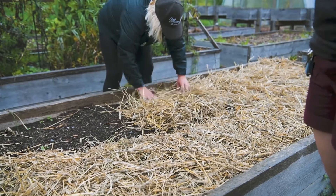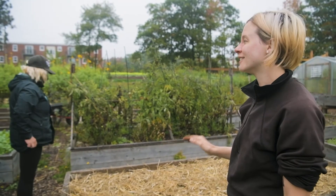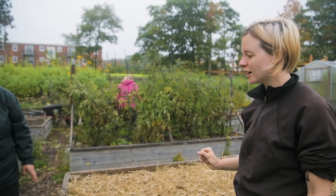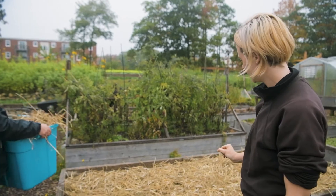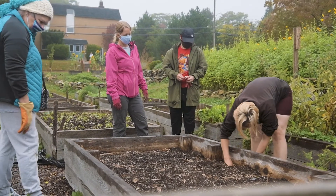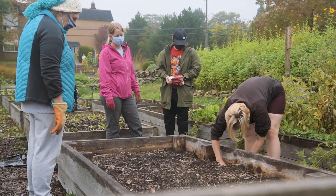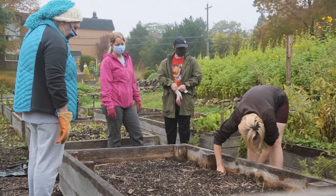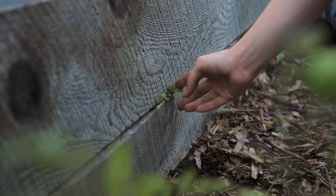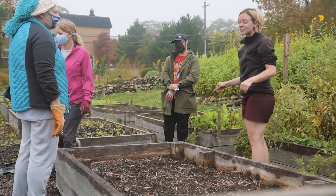Something else we're doing is putting down black plastic, which is especially good at killing weeds — part of our weed control strategy. One rule of the community garden is nobody's allowed to grow mint, because mint stays for eternity. We pulled all the mint out, covered it with black plastic for a year, and they're still coming out the sides. This is the cautionary tale: don't plant mint unless you want it forever.